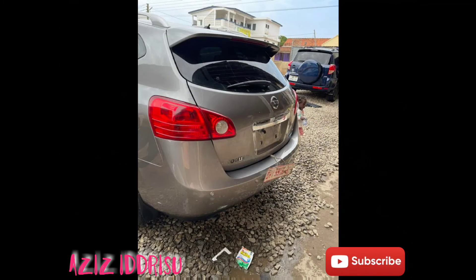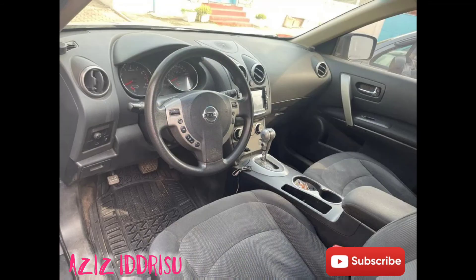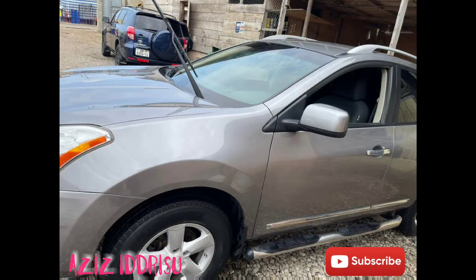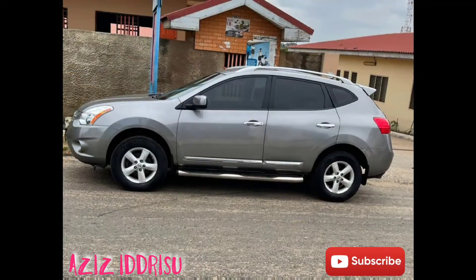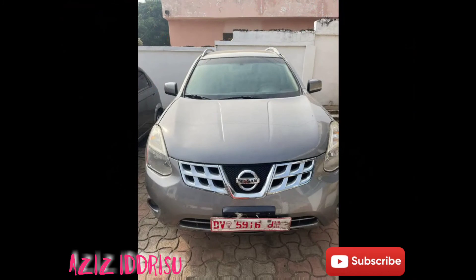This amazing car goes for a cool 60,000 Ghana cedis. If you are interested in this car, there is a contact in the description — just leave a WhatsApp message or a text message and I'll reply you shortly.